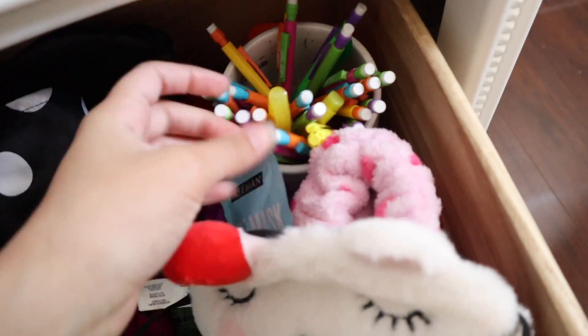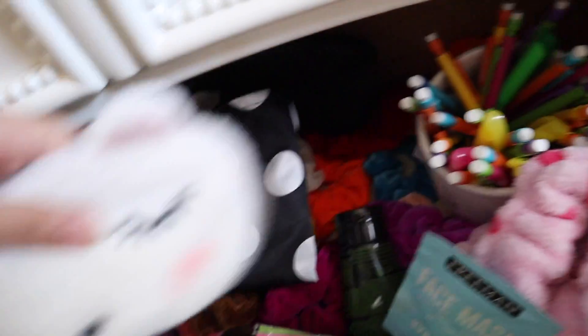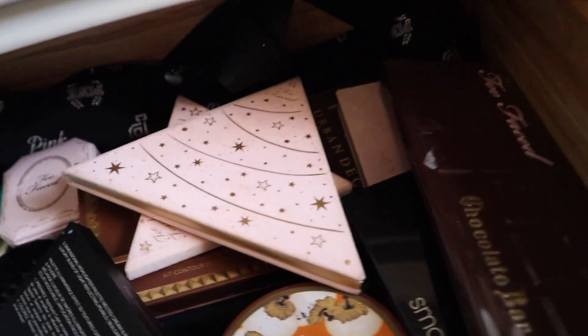I have my scrunchies that used to be color coordinated, my pencils I don't use because I hate the 0.9 lead, and then I have tons of face masks here. This is pretty organized — it's like my favorite drawer because it's like my pamper drawer. This one has sort of my makeup in it, not a lot in here because I don't really wear makeup.